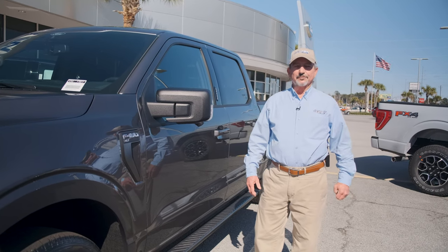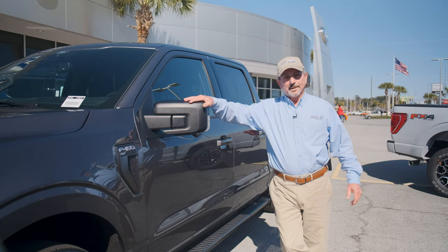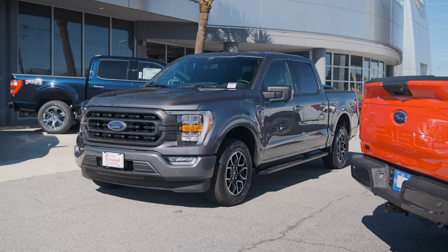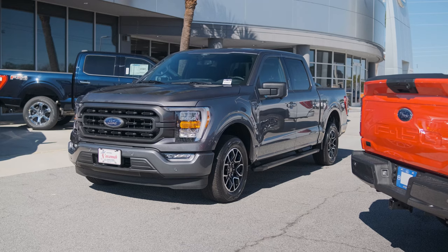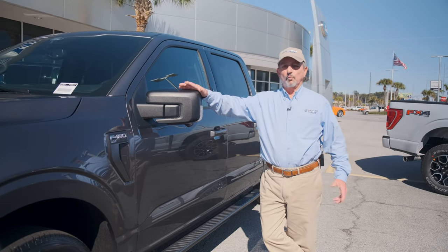The guys wanted me to give my feelings on the new 2021 F-150, the all-new truck. They said just a few minutes — I could talk for hours on this new puppy. I've been driving Ford pickups since the early 70s. Ford has always been the leader, 44 years running in America as the best-selling truck. But really the one word that comes to mind when talking about the new 2021 is: wow.